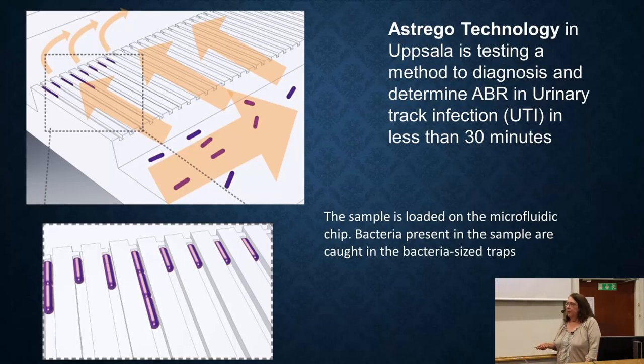Another approach was taken by a group in Uppsala who formed a company called Astrigo Technology. They proposed: we can't wait a day or two to grow the bacteria, but we don't really need to, because we can use microscopy to watch the bacteria growing and see them grow very quickly — especially for urinary tract infections usually caused by E. coli, which can divide every 20 minutes.